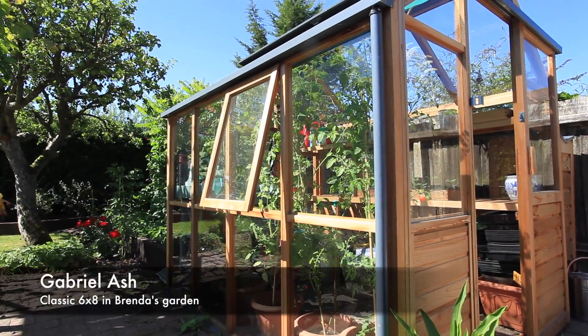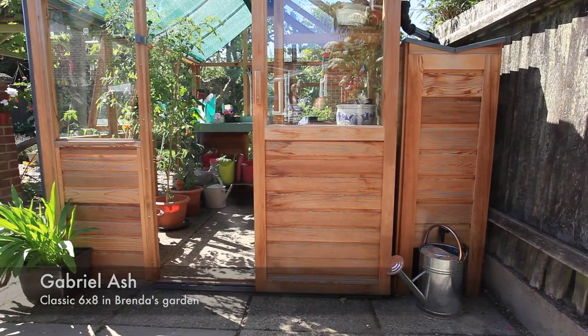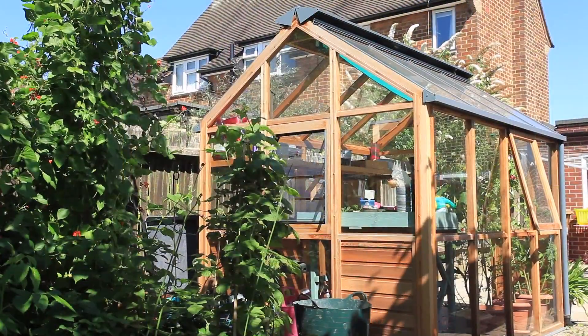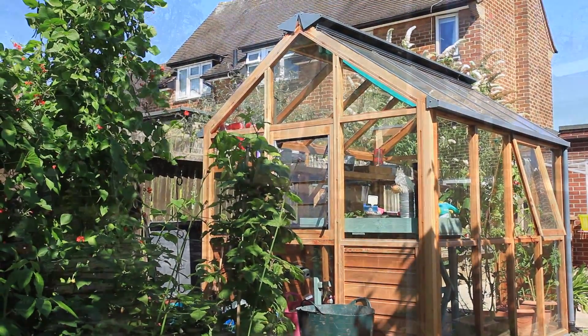We brought home this beautiful greenhouse, plus the matching water butt. We've got the blinds, the venting, the bench — everything. And it looks what it is: very, very classy.